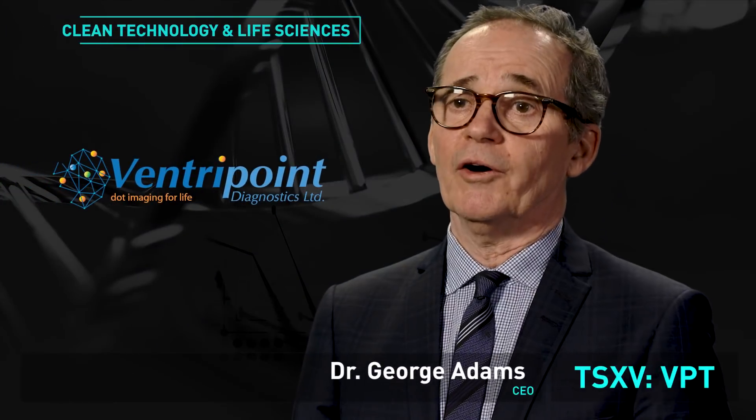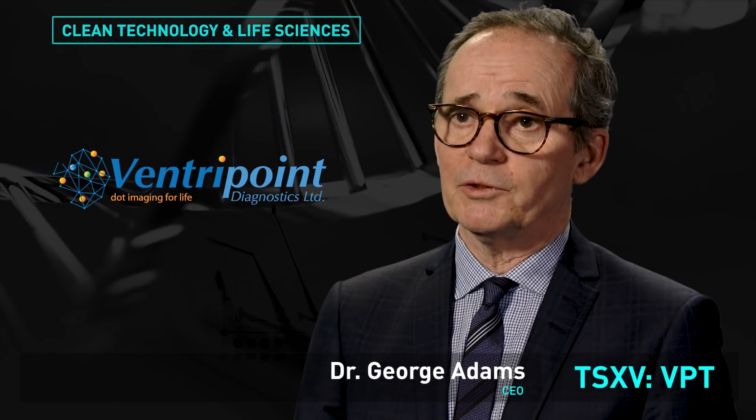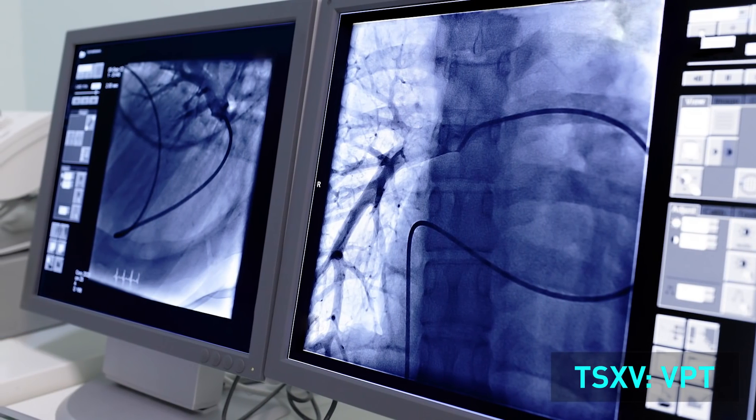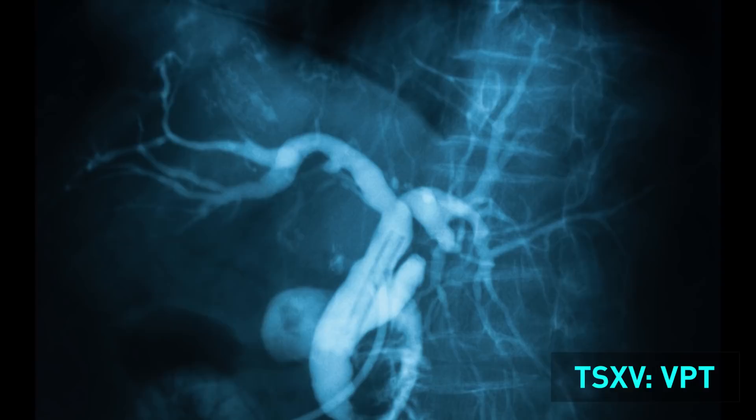VenturePoint Diagnostics is a better way to look at your heart using conventional 2D ultrasound. We analyze the images for the whole heart in a manner that gives you results equivalent to an MRI exam.